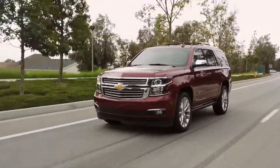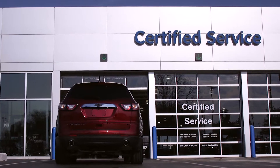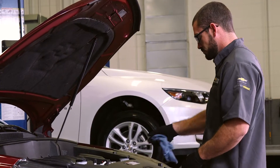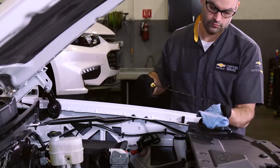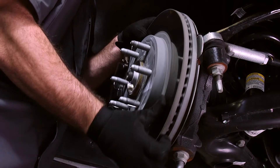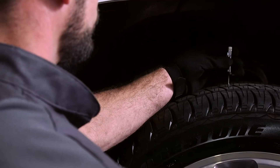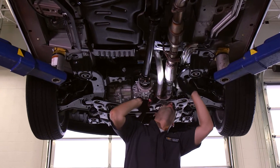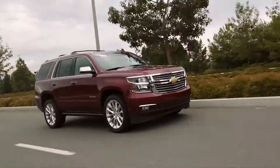You are always on the go, and keeping up with routine maintenance performed by our certified service technicians will help you get the most out of your Chevy. By following the manufacturer's recommended service guidelines and regular maintenance schedule, including brake and tire inspections and a multipoint vehicle inspection, you can optimize the overall performance of your vehicle.